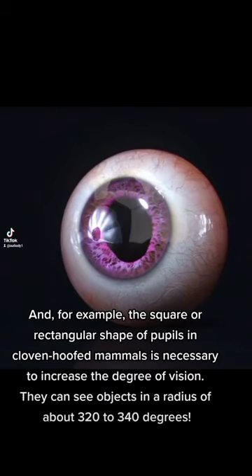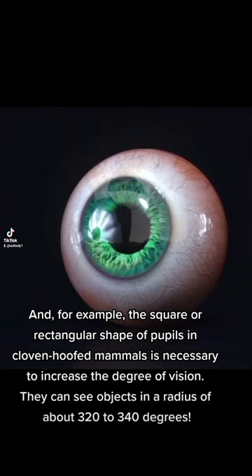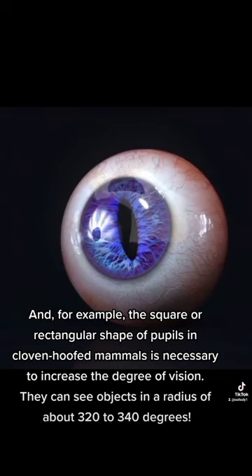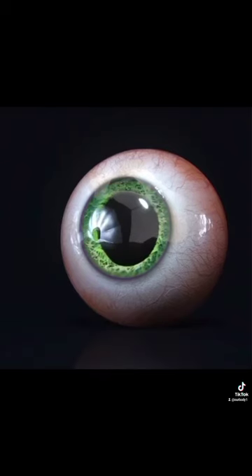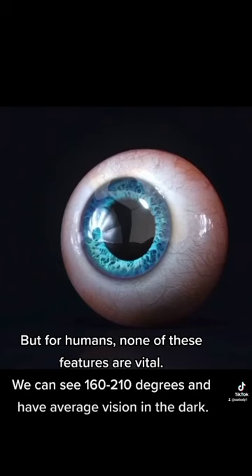For example, the square or rectangular shape of pupils in cloven-hoofed mammals is necessary to increase the degree of vision — they can see objects in a radius of about 320 to 340 degrees. But for humans, none of these features are vital. We can see 160 to 210 degrees and have average vision in the dark.